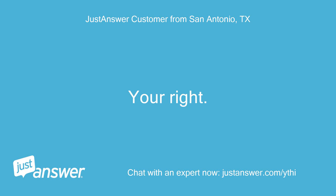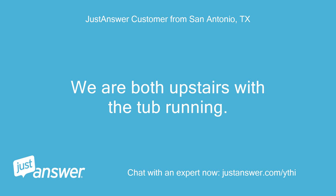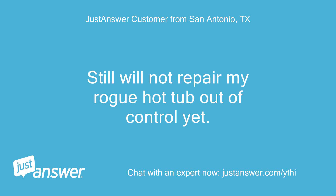You're right. We both took long baths today. We are both upstairs with the tub running. What a pain in the butt. Tomorrow I will get a quote to open my outside upstairs wall for access. Still will not repair my rogue hot tub out of control yet.